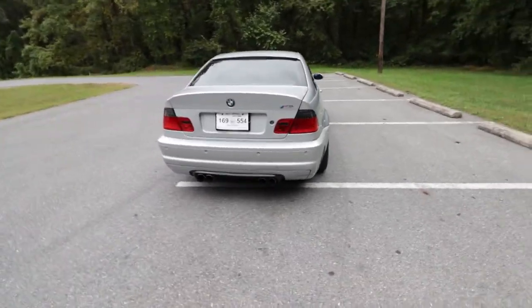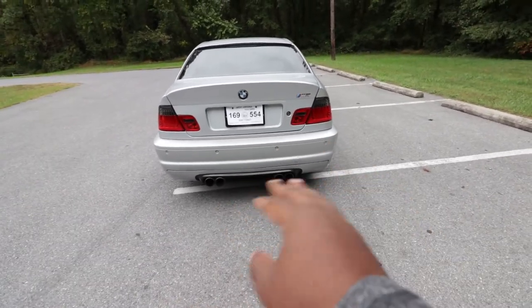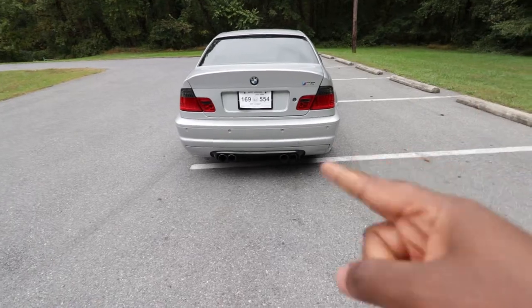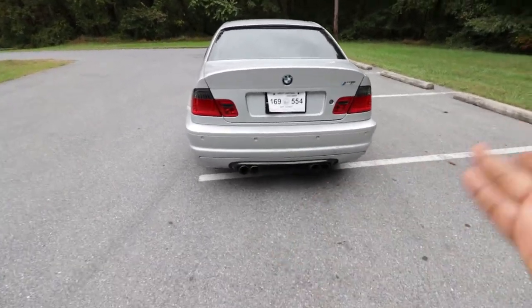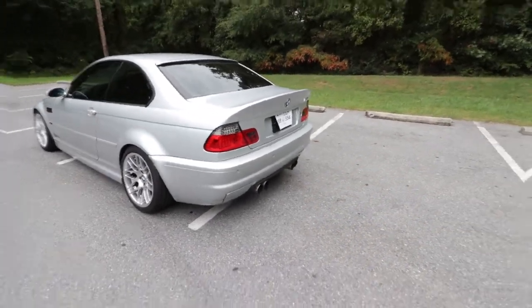One thing I always wished was that the E36 came with quad exhaust tips like this E46 has. Not all M3s have quad tips and I really wish the E36 had them from the factory. I know you can retrofit something like that, but I wish it came that way from factory — I think it would be badass.